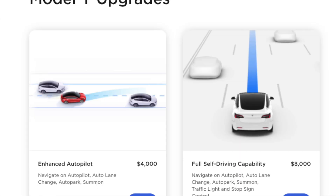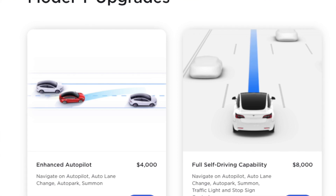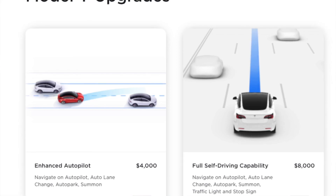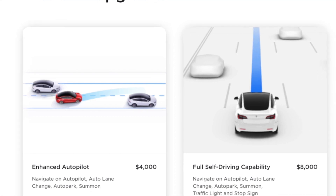...have only the standard autopilot — meaning the lane keep assist and the adaptive cruise control — can now upgrade to the enhanced autopilot. Enhanced autopilot used to be an amazing option a few years ago. The Tesla Model 3 I'm driving right now has the enhanced autopilot. There's also the full self-drive; the enhanced was in between.